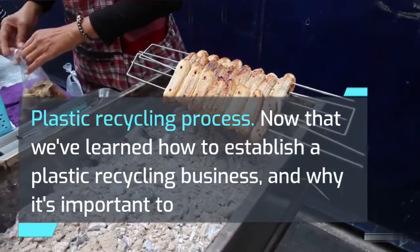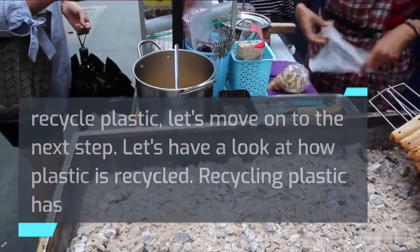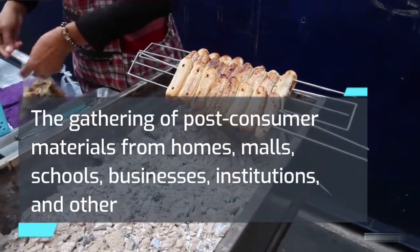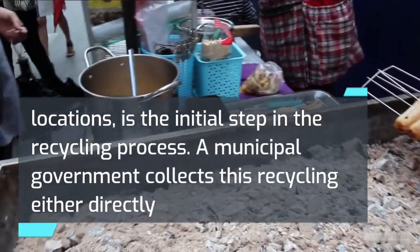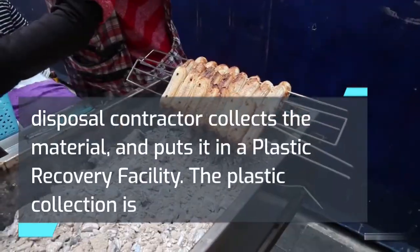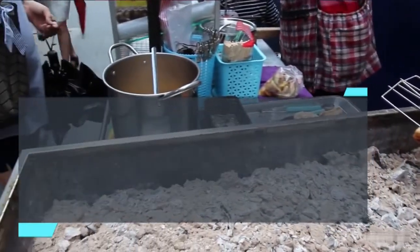Plastic recycling process. Now that we've learned how to establish a plastic recycling business and why it's important to recycle plastic, let's look at how plastic is recycled. Recycling plastic has vastly improved in recent years and may be divided into five distinct stages. Stage 1 — Collecting. The gathering of post-consumer materials from homes, malls, schools, businesses, institutions, and other locations is the initial step. A municipal government collects this recycling either directly or through a waste disposal contractor. Recycling centers are another method, where the contractor collects the material and puts it in a plastic recovery facility. The more recyclable plastic collected, the more products can be recycled and repurposed into new goods.